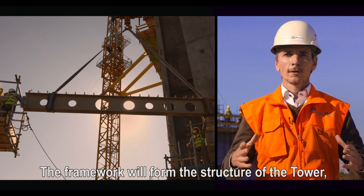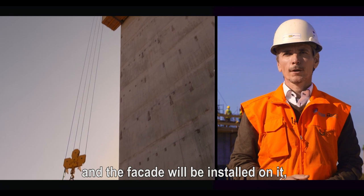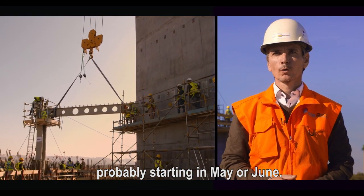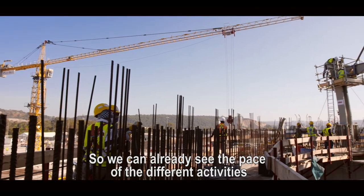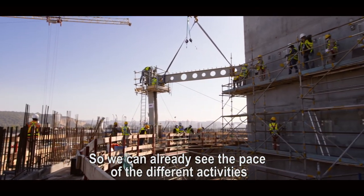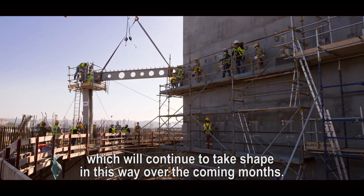La charpente va en fait faire l'ossature de la tour, sur laquelle par après on vient installer les façades, qui démarreront quelque part en mai-juin. On voit bien déjà maintenant la cadence des différentes activités qui vont continuer à s'enchaîner de la même façon dans les mois à venir.